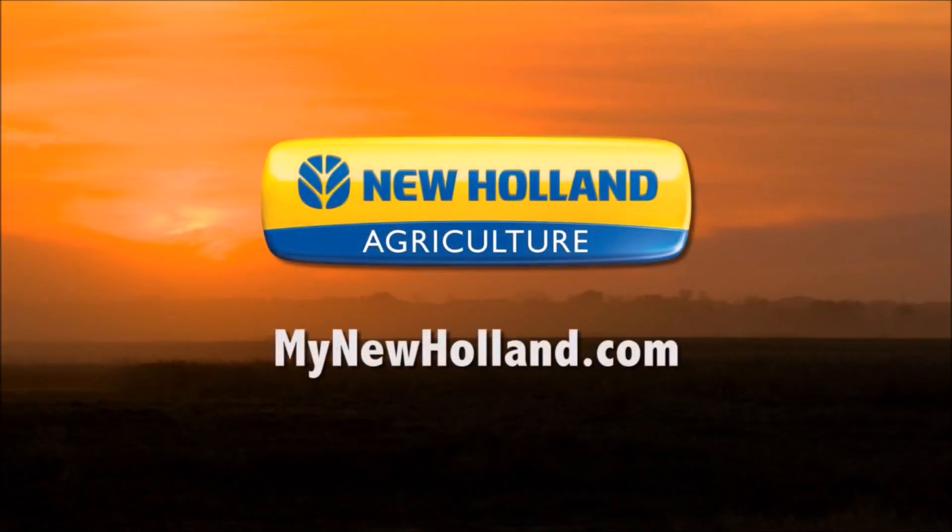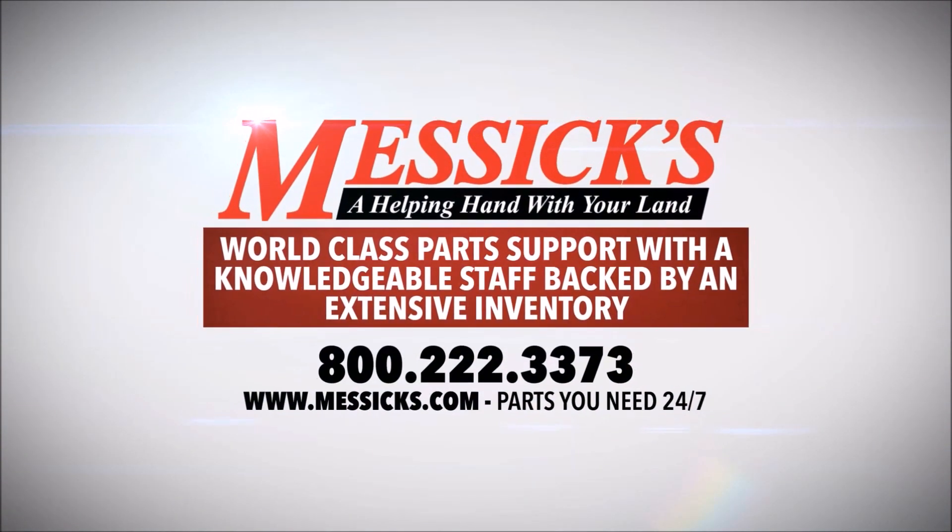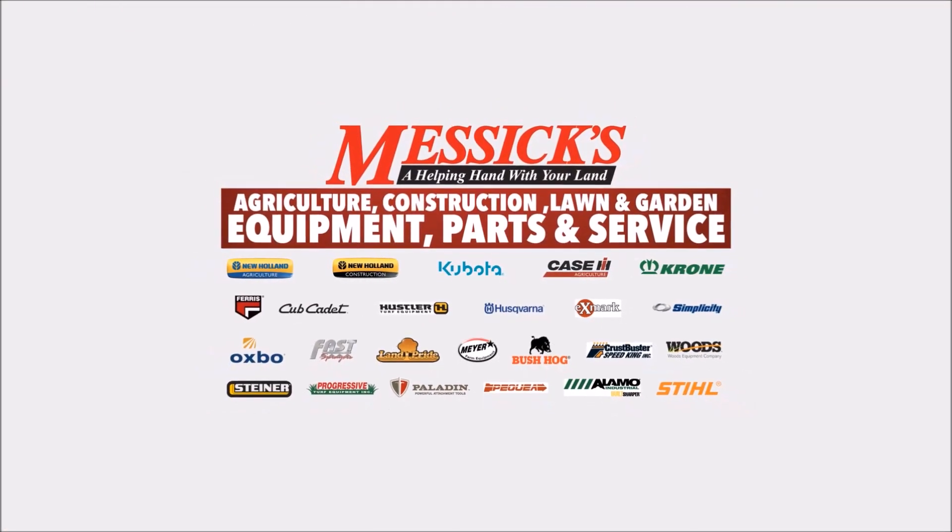For an exclusive look at the full report, visit MyNewHolland.com or see your local New Holland dealer.